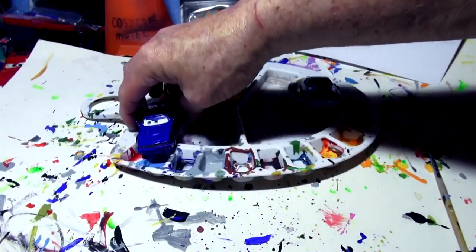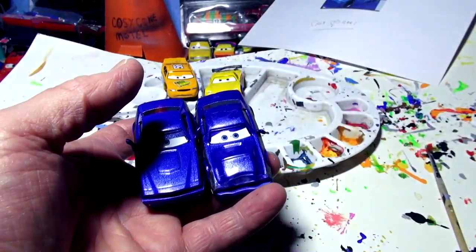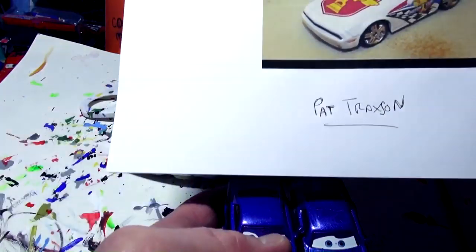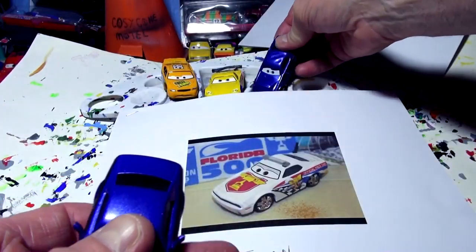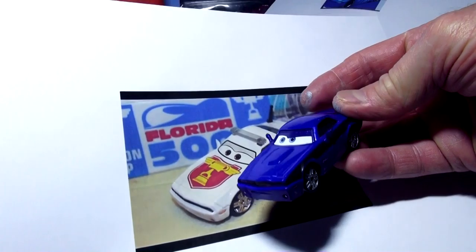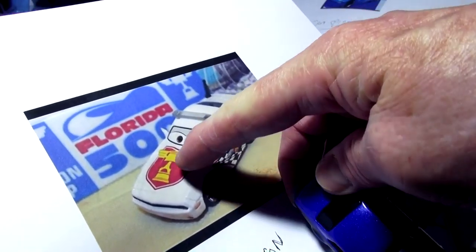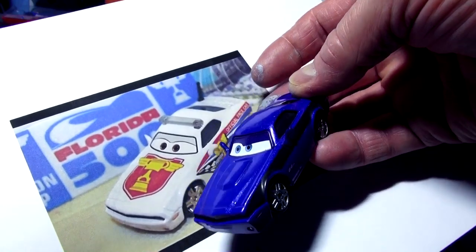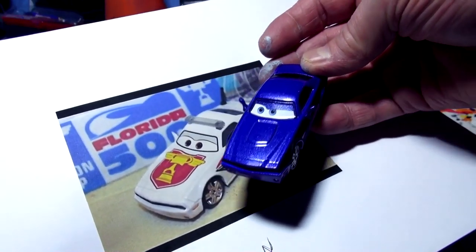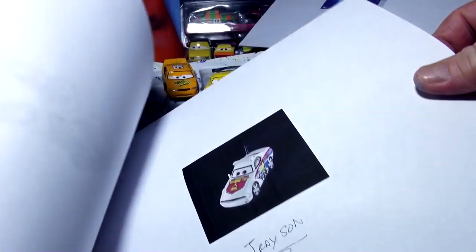I found smashed-up Rod Torque Redline back there, and somebody sent me a picture of Pat Traxon. Look at it — it's almost the same car, not smashed up. Maybe I'll do Pat Traxon as that car. It's like a police car — an official pace car. I can do it white with a red thing on the front. I can't draw the checkered flag well, but that's a good car for that. We'll put that aside for another day.